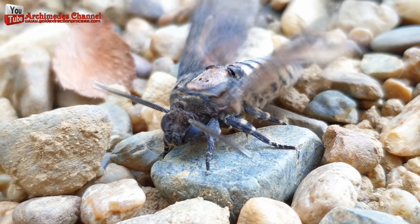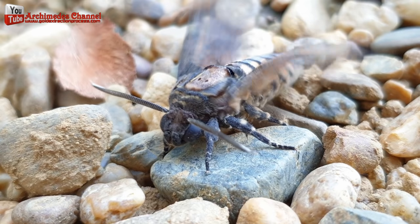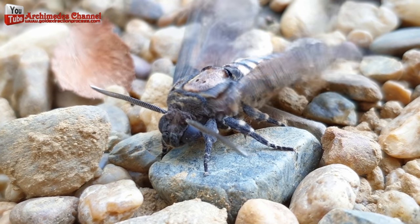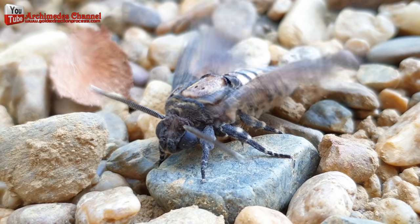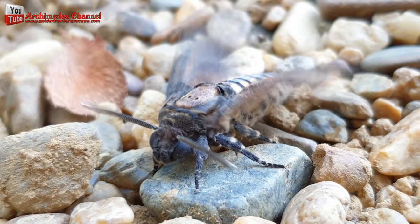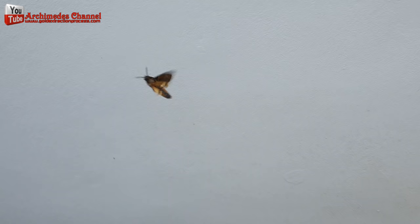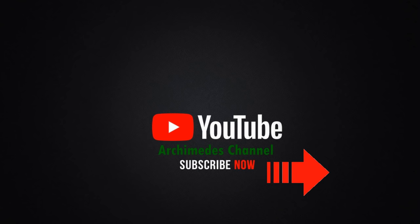Take the jar outdoors, preferably to the area where you collected the caterpillar, and set it free. Hope you like our compilation — please share it and subscribe. Watch also our other videos, then meet again in the next clip. Thank you very much!